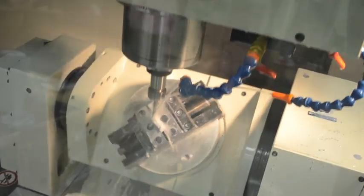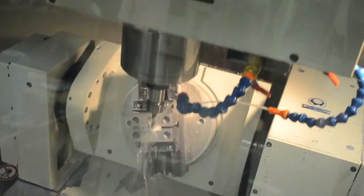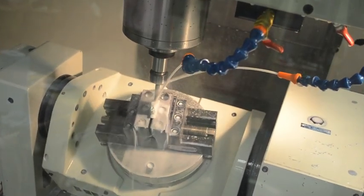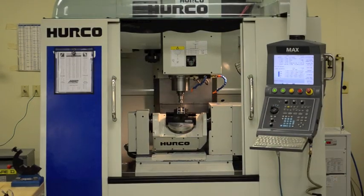The CNC trunnion and rotary table adds two axes of rotary motion, allowing for a full 5-axis motion of the piece part, reducing interference and eliminating potential collision zones.